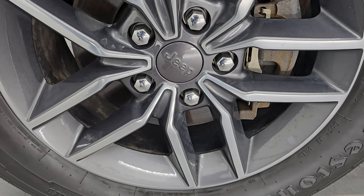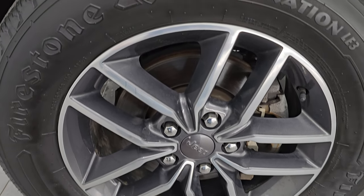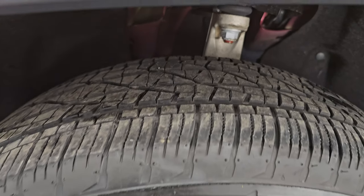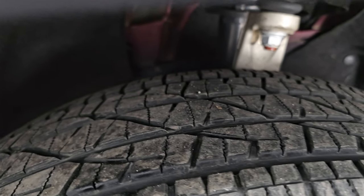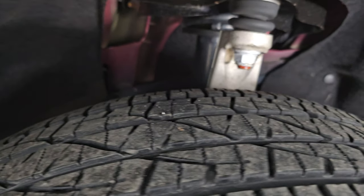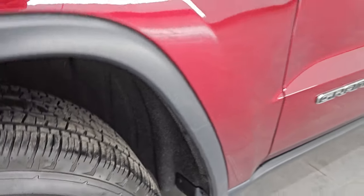This one comes with the 18-inch painted and polished aluminum wheels. It has Firestone Destination LE3 tires — these are 265/60R18s and I would say they have right around half the tread left on them. This is a clean title history, clean Carfax out of Minnesota and most recently Wisconsin.